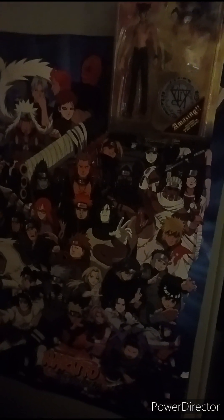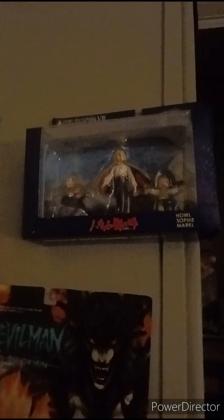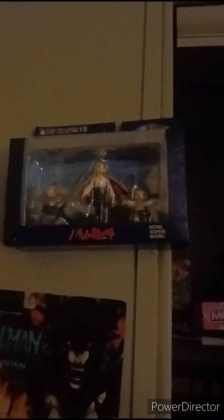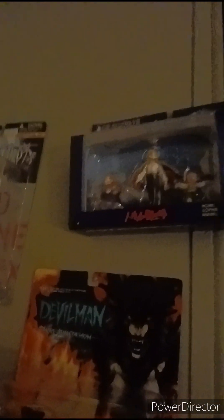Over here is the second poster of Naruto Shippuden with all the characters. Sorry if Devil Man is covering Ino's face — I will move him eventually to another spot. Over here is Vash the Stampede, and there we go — Motoko and Bato, and of course Devil Man himself. And Markle Howell and Sophie from Howl's Moving Castle — it's part of a special collection. There are others like it; I managed to get this one at the collector's market.